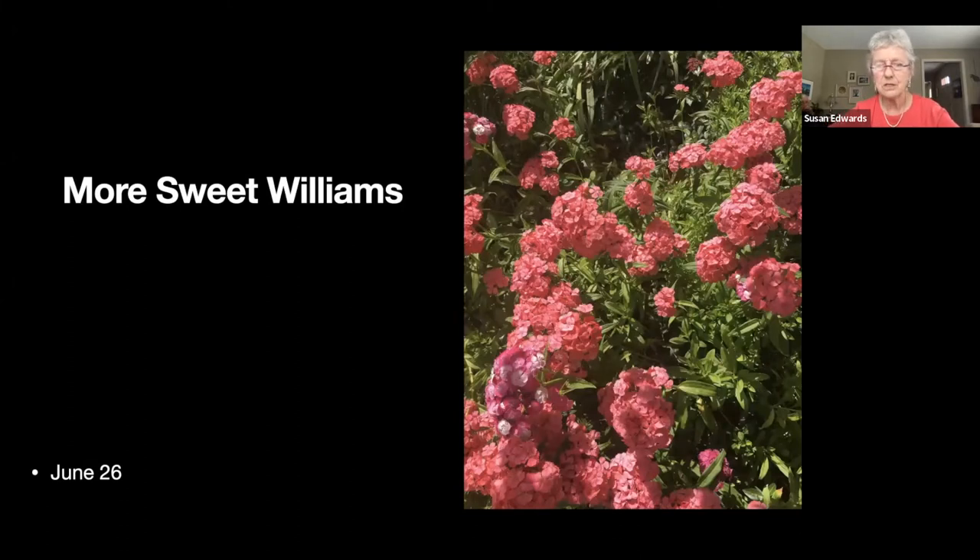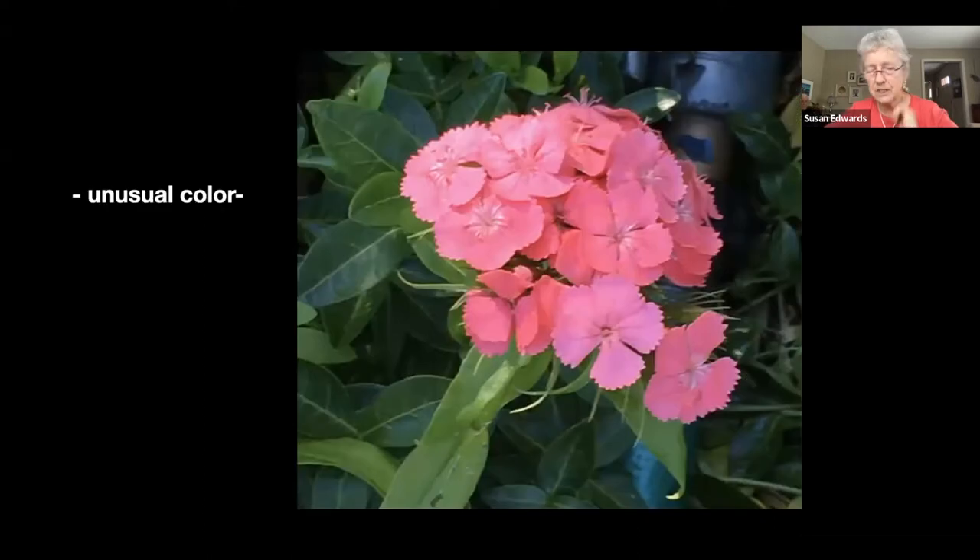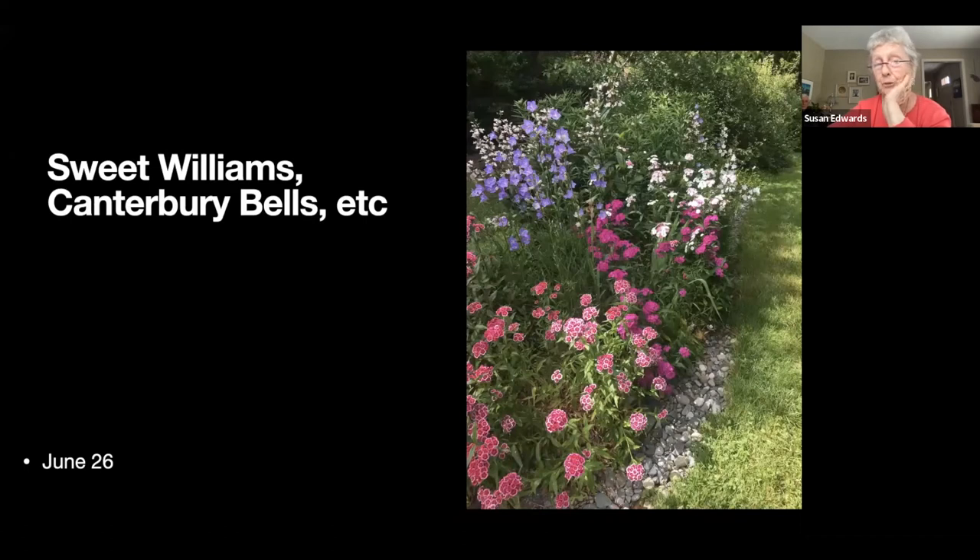I love the color of this sweet William — it's a really unusual shade. The only problem with them is you do have to deadhead them or they look pretty ugly. And there's some campanula and penstemon growing back there.